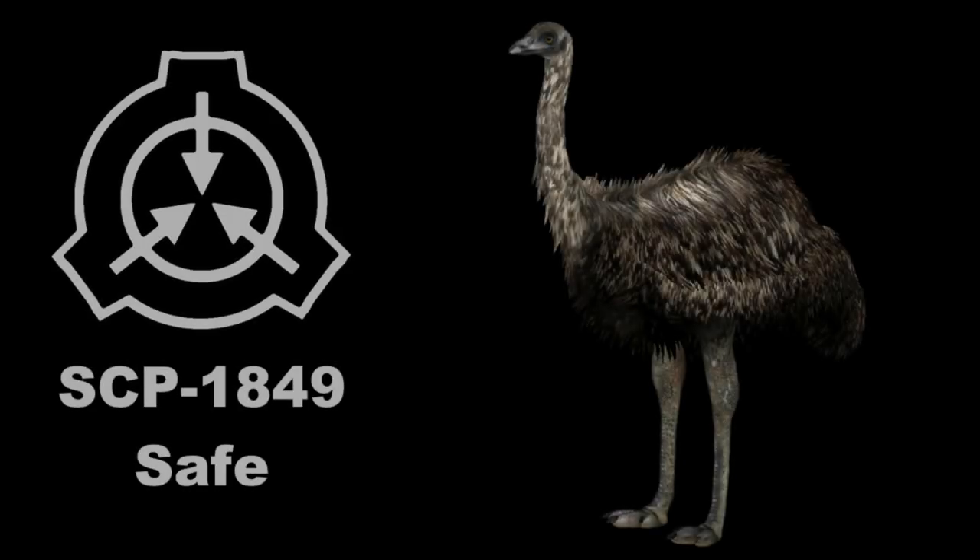SCP-1849. Object Class: Safe. Special Containment Procedures: SCP-1849 is to be contained in a standard indoor animal enclosure, with security cameras placed discreetly in the four corners of the ceiling. The enclosure floor should be standard concrete, covered with a layer of newsprint.